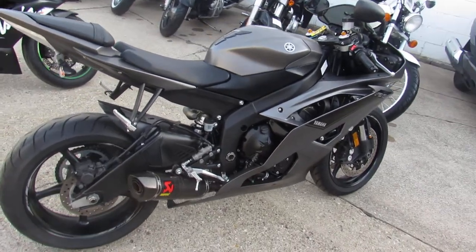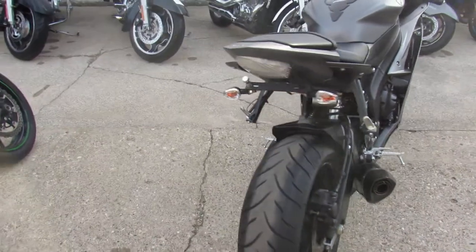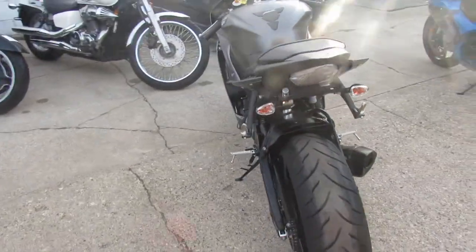Hey guys, anybody looking for a used sport bike? We got them here at Approval Power Sports. We've got over 400 used bikes. Guaranteed financing, out-of-state financing, nationwide shipping.